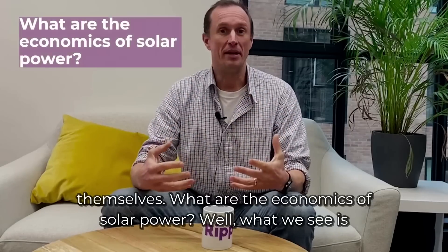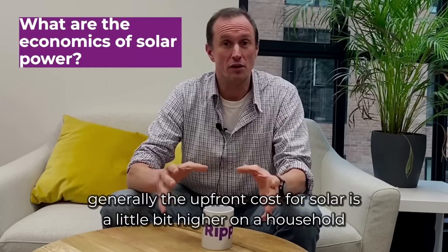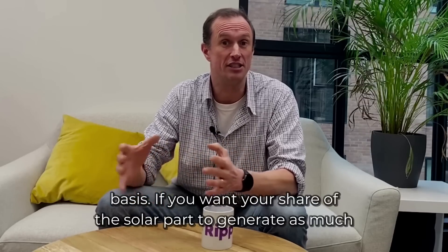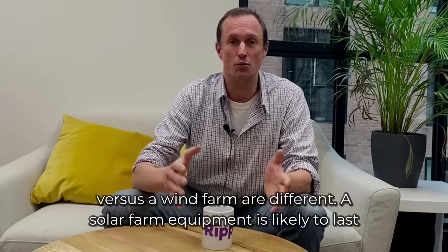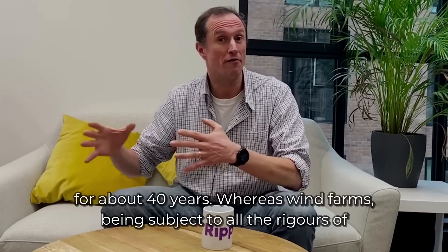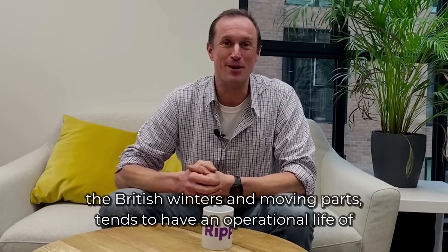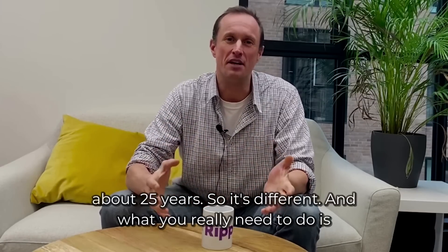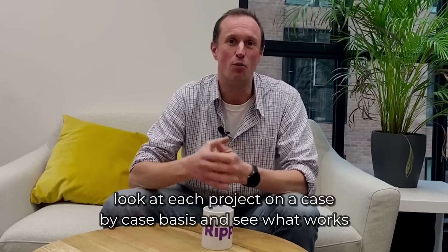What are the economics of solar power? Generally, the upfront cost for solar is a little bit higher on a household basis if you want your share of the solar farm to generate as much as you consume, compared to wind. The operational lifetimes of a solar farm versus a wind farm are also different. Solar farm equipment is likely to last for about 40 years, whereas a wind farm, being subject to the rigors of British winters and having moving parts, tends to have an operational life of about 25 years. You really need to look at each project on a case-by-case basis and see what works for you.